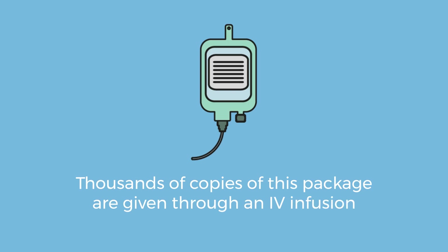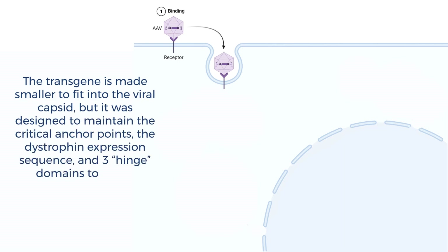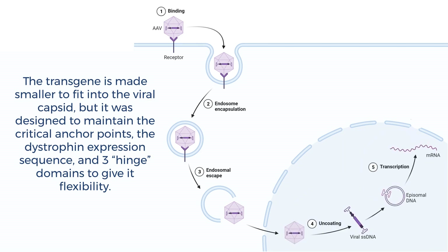Thousands of copies of this package are given through an IV infusion. The transgene is made smaller to fit into the viral capsid, but it was designed to maintain the critical anchor points: the dystrophin expression sequence and three hinge domains to give it flexibility.